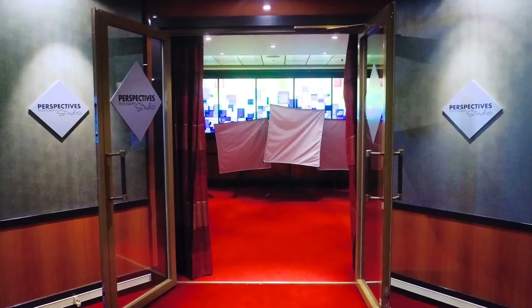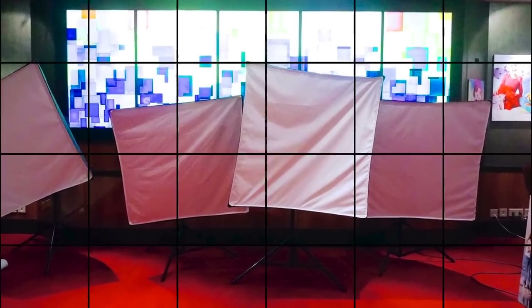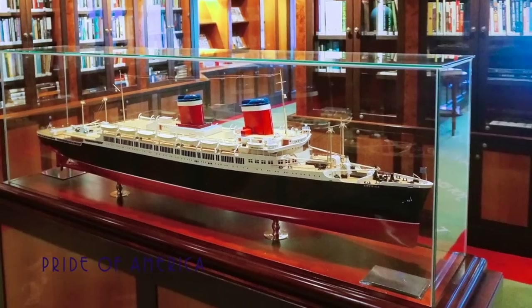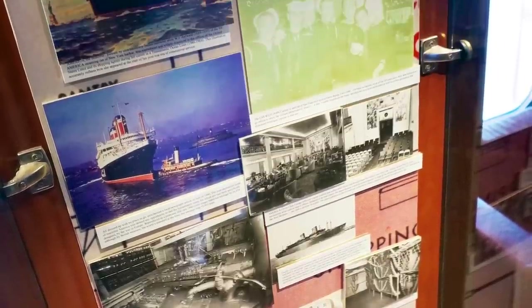The Prospectives Photography Studio is where you can have your portrait taken professionally. And for when you need to stay connected, the Internet Center has you covered. The impressive library on board is one of the largest I've ever seen at sea, with an extensive selection of books and maritime historical exhibits.